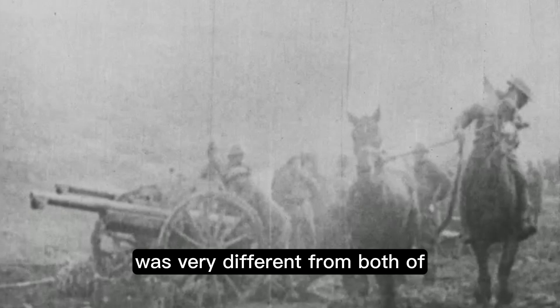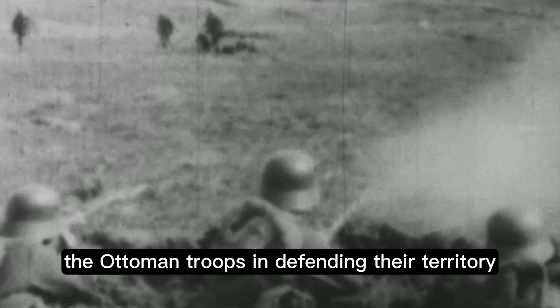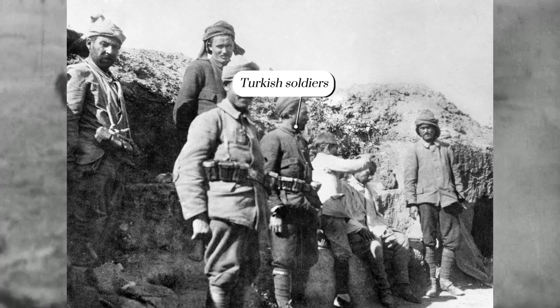The Middle Eastern front was very different from both of the other fronts covered. The German troops in the Middle East served with the Ottoman troops, defending their territory against British and ANZAC forces. Unlike their Schutztruppe counterparts, these troops were called the German Asian Corps and served not only in the early war period but right up until the Ottoman surrender on October 30th, 1918.